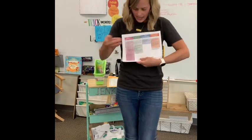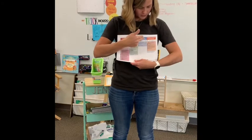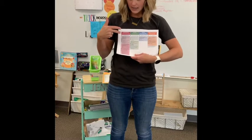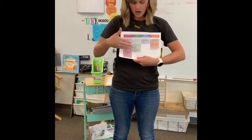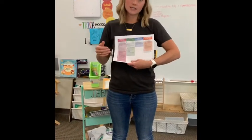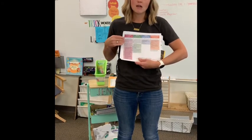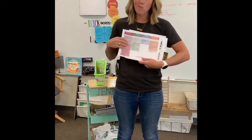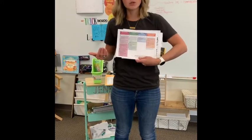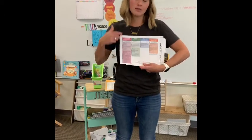You'll also notice there is a CAFE menu. CAFE stands for Comprehension, Accuracy, Fluency, and Expanding vocabulary — this is a staple in first grade. There are a plethora of strategies that we teach to develop those literacy skills in first graders. We will also be giving literacy reports, updating you on which strategy your student is currently working on, so this would be a really great tool to review as you receive this material.